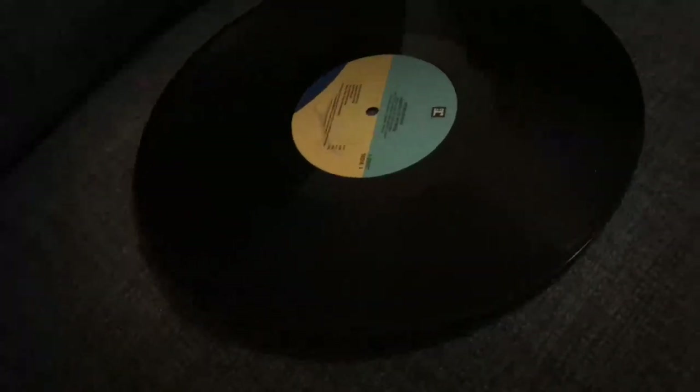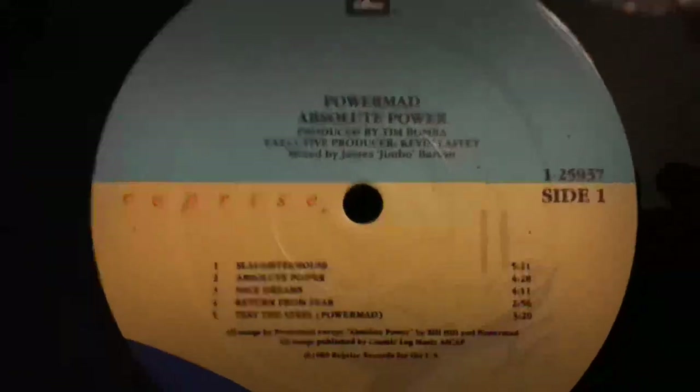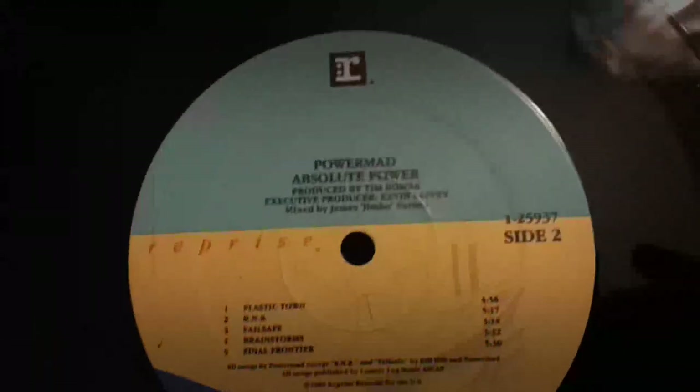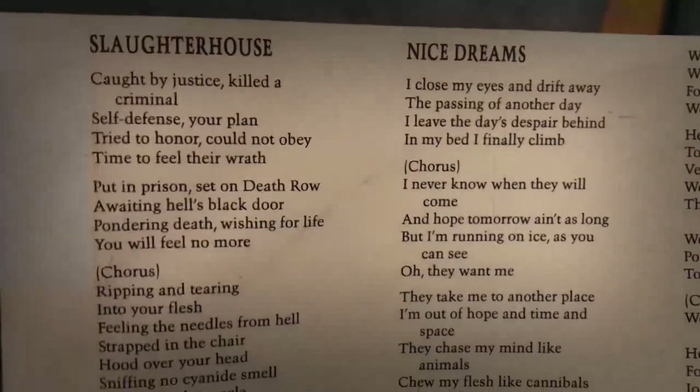The album was produced by Tim Bomba, and it was released on Reprise Records, which was owned by Warner Music Group, so these guys got signed by a major label right away, which is kind of impressive. And here we got the vinyl. Side 2 looks kind of similar to Side 1, quite colourful in comparison to the artwork. And we also got an inner sleeve here with lyrics.